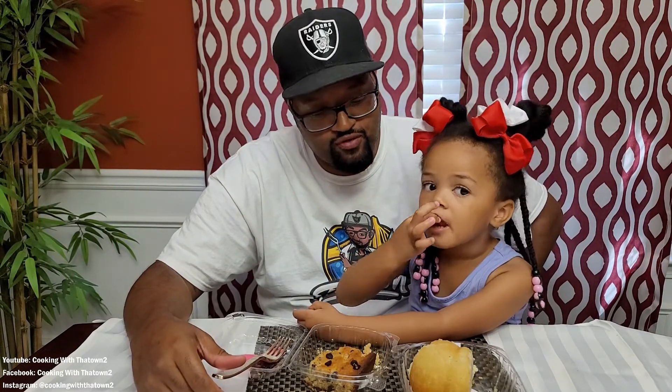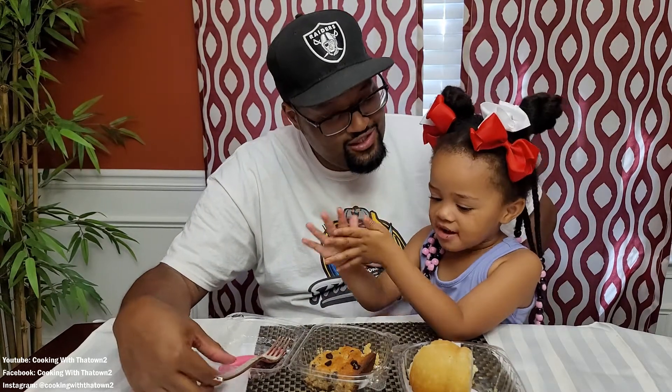Oh, that butter cake is good — it's moist. I really like that too. You love sugar and sweetness, and this is okay for you? I like both of them. I love peanut butter, but the peanut butter bar is more dense while the butter cake is more moist. I definitely enjoy both of them.